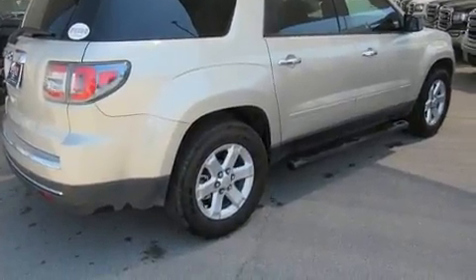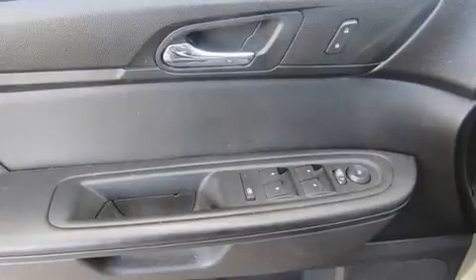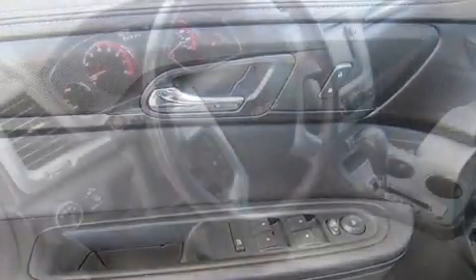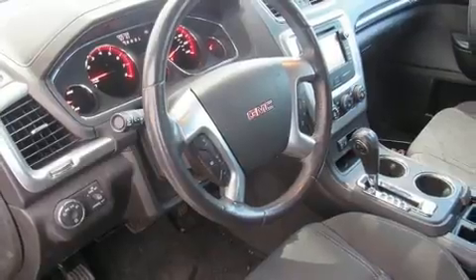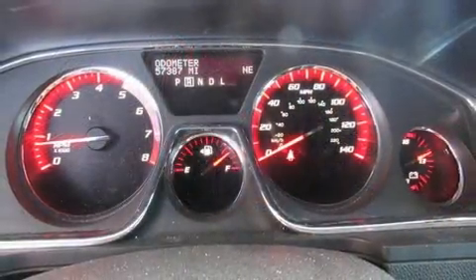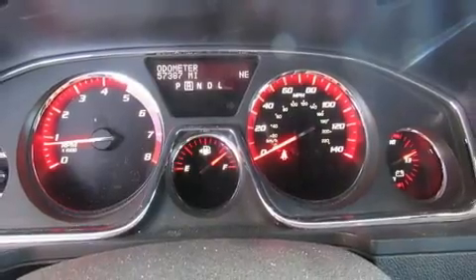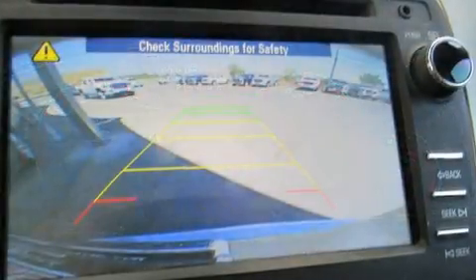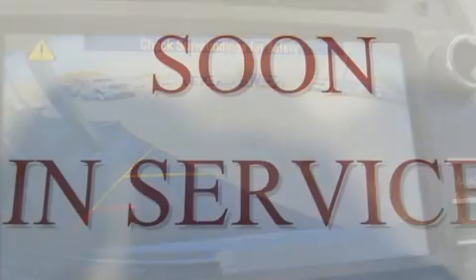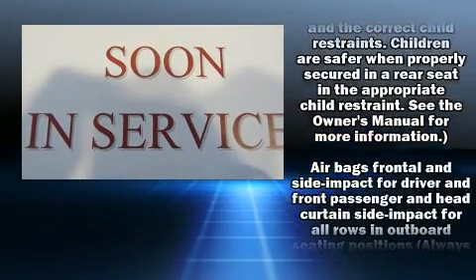It's equipped with tons of terrific amenities but it won't break your budget, such as remote keyless entry, a rear window wiper, one-touch window functionality, a tachometer, and a split folding rear seat. Third row seats expand the maximum passenger capacity to eight. Premium sound drives six speakers, providing you and your passengers a sensational audio experience.